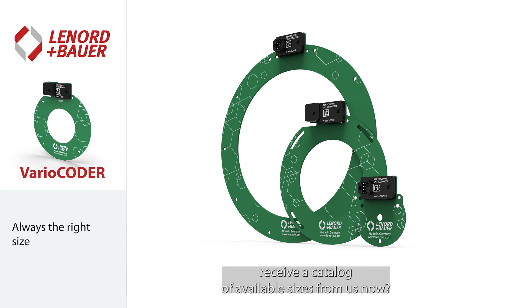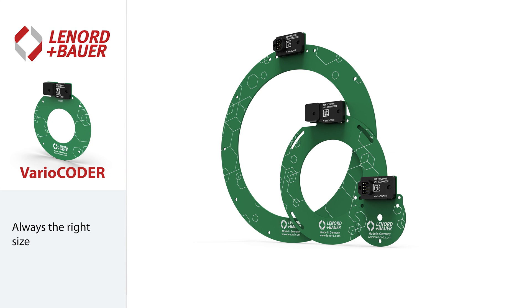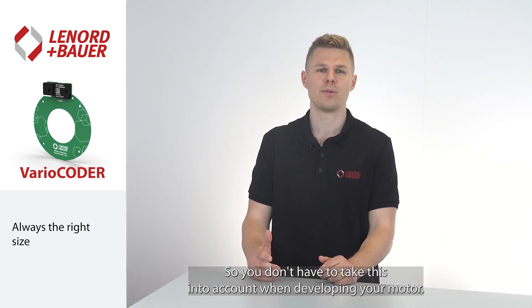So you would like to receive a catalog of available sizes from us? No need — we have a better plan. For resolver systems, you have to employ standardized sizes. But we simply adapt our sensor to your installation situation and not the other way around, so you don't have to take this into account when developing your motor.